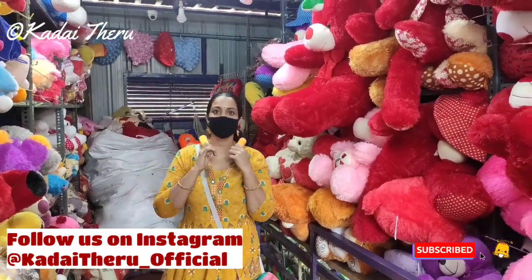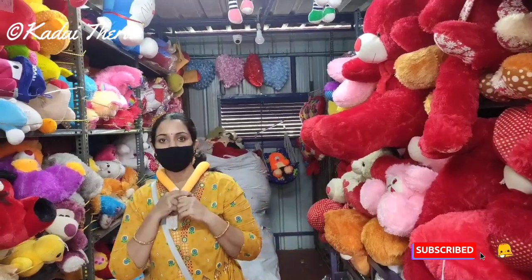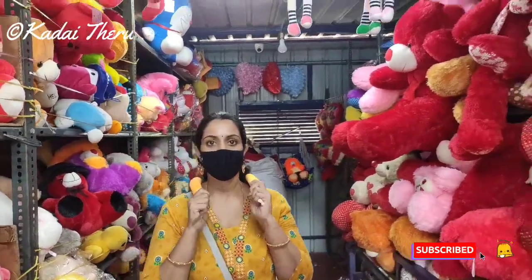Welcome friends, welcome back to our channel KADAYITTERU. Now we see here in Maladiwarath and in hotel Gauri Krishna, Shivaguru stores. Here in the toys shop.